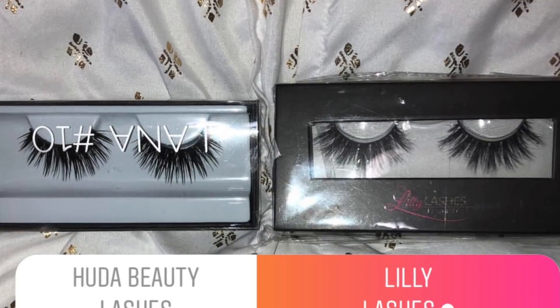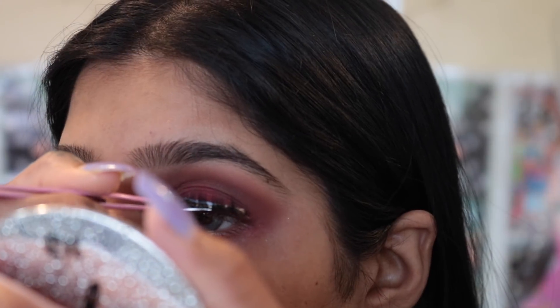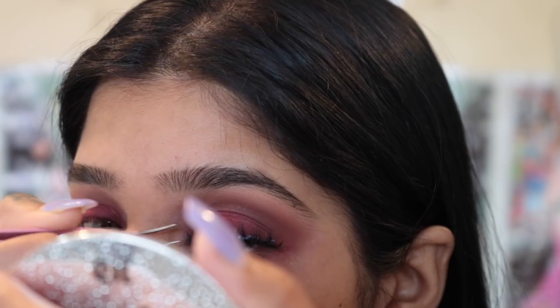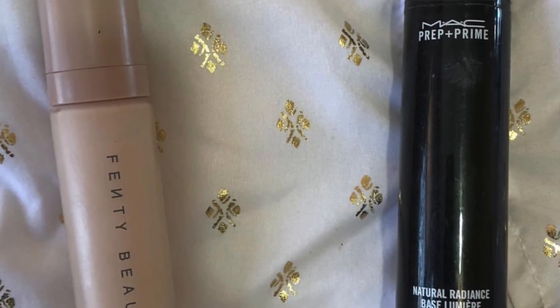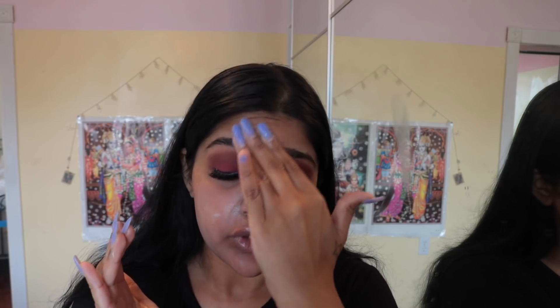I asked if you guys wanted to see me use Huda Beauty lashes or Lily lashes, and Lily lashes won with 56%. For face primer, I asked if I should use the Fenty primer or the MAC primer, and you guys picked the Fenty primer. I love both of those primers.